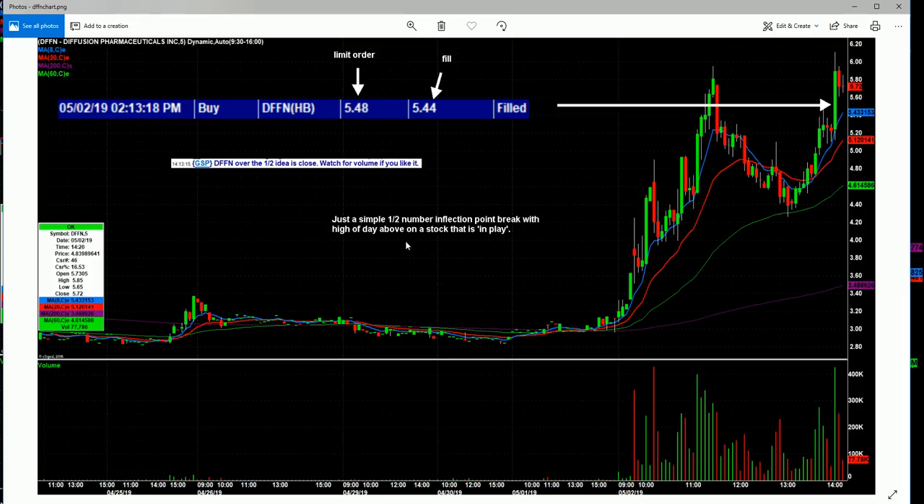Watch for volume if you like it. The interesting thing about this one is I typed that out at 2:13 PM and 15 seconds, and I placed my order at 2:13 and 18 seconds. Now these could be a little off because this is the chat room time and this is my actual broker — so they could have been a few seconds apart. Either way, I'd already called it over the half and then it started to go back up. I typed it into the room and after I typed it, volume starts to come in. So I throw my cursor over to the trading matrix — on TradeStation it's called the matrix, on E-Trade it's called the trading ladder.